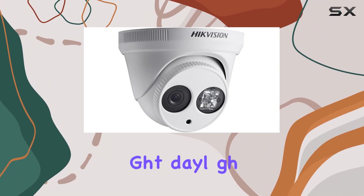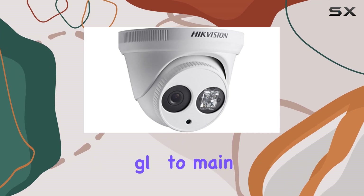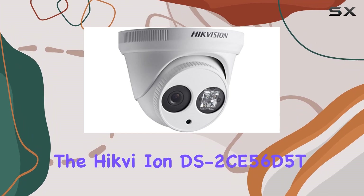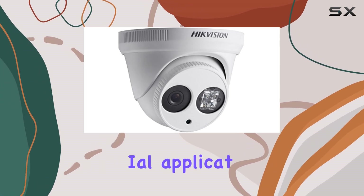Whether it's bright daylight or a dimly lit evening, the Hikvision DS2C-565-Ti-T3 adjusts accordingly to maintain image quality. Overall, it is a versatile and robust surveillance solution that meets the demands of both residential and commercial applications.